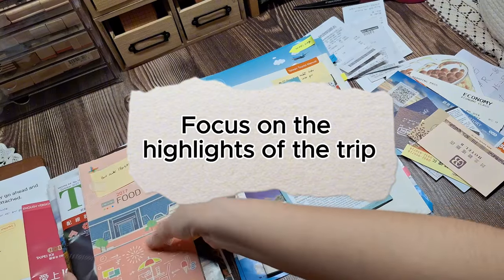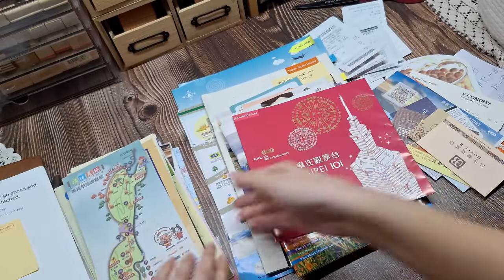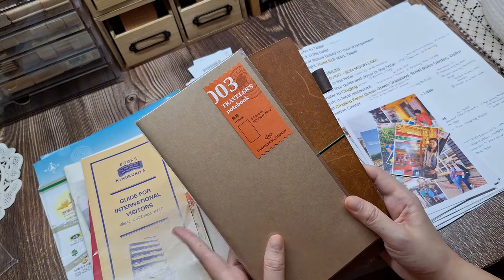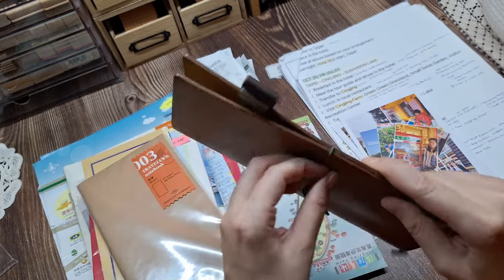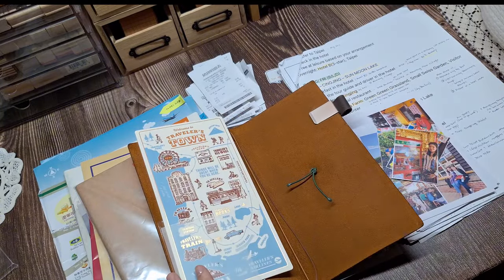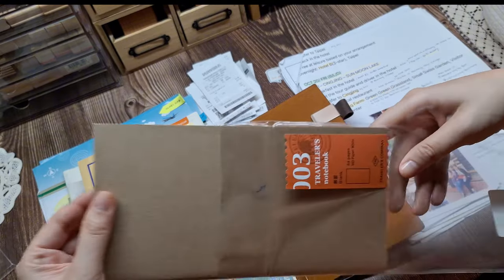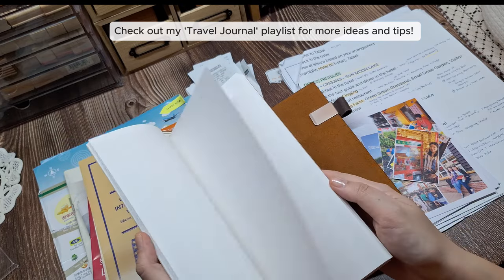And lastly, if you're short on time, focus on the highlights of the trip. You don't need to document every moment — just the key experiences that stood out. And that's it for today's video. This was just the preparation stage, because in the next part of this travel journal series, we'll dive deeper into the actual journaling process and start assembling the pages. Do you have any tips for journaling past trips, or any questions about today's video? Let me know in the comments below — I'd love to hear from you. Also, don't forget to check out my travel journal playlist for more step-by-step guides and creative tips from my previous trips.